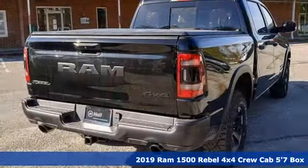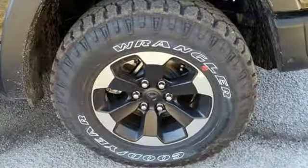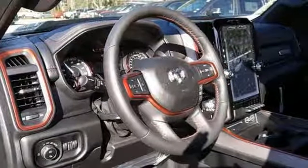Features include V6 engine, Bilstein shocks, automatic transmission, active grille shutters, Bluetooth wireless audio streaming, keyless go, air conditioning.